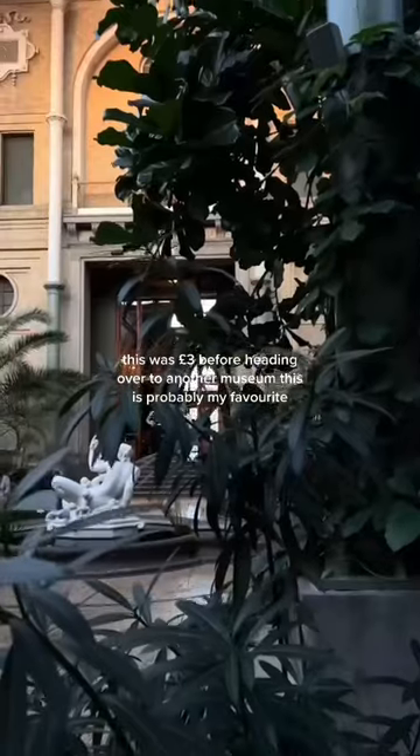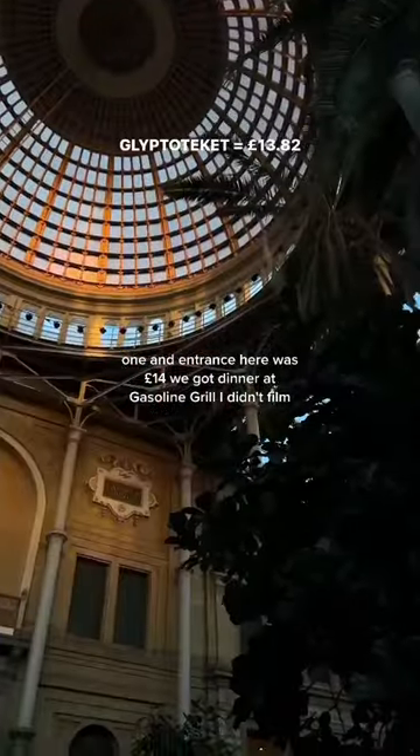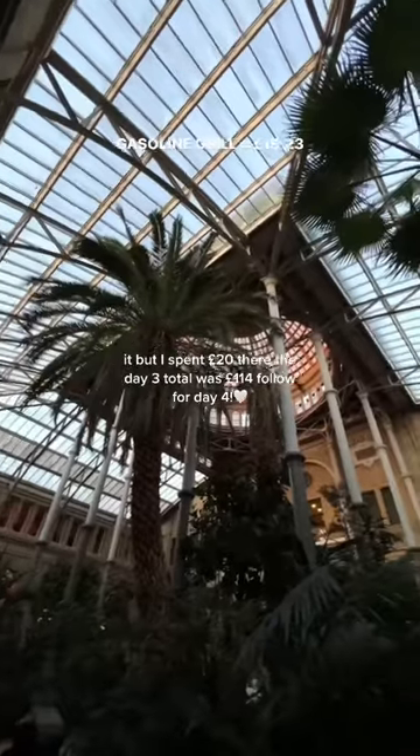Before heading over to another museum — this was probably my favourite one and entrance here was £14. We got dinner at Gasoline Grill; I didn't film it but I spent £20 there.